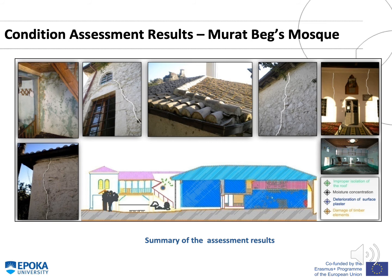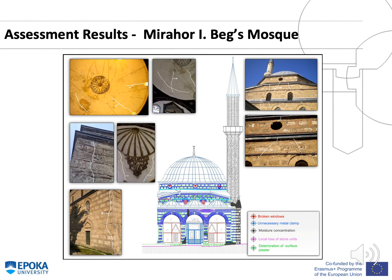Regarding the condition assessment of Murad Bek's Mosque located in Kruja, photos show the current condition of the walls, plaster layer, tiles, improper isolation of the roof, moisture concentration, deterioration of surface plaster, and damage of timber elements. The assessment results from Mirahor-Irlias-Beg Mosque in Kruja show visible cracks inside the dome and outside in the load-bearing walls, broken windows, locations of moisture spots, and deterioration of surface plaster.